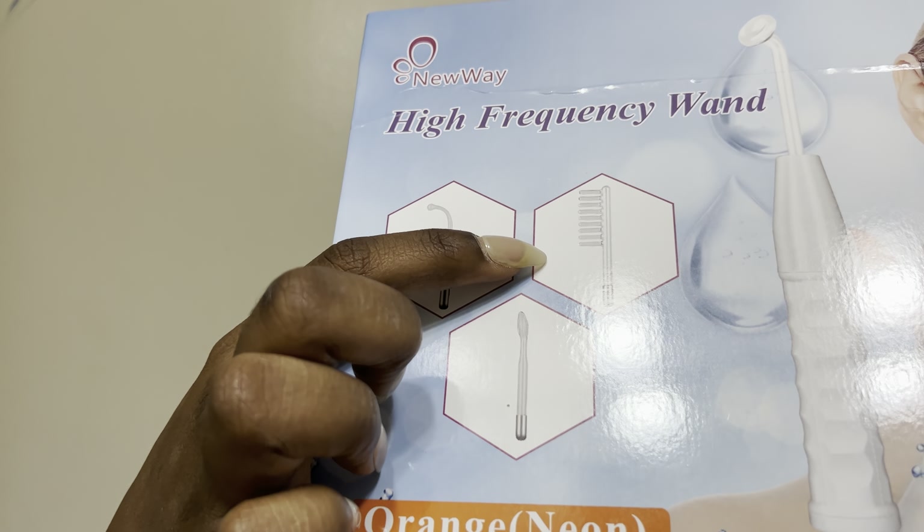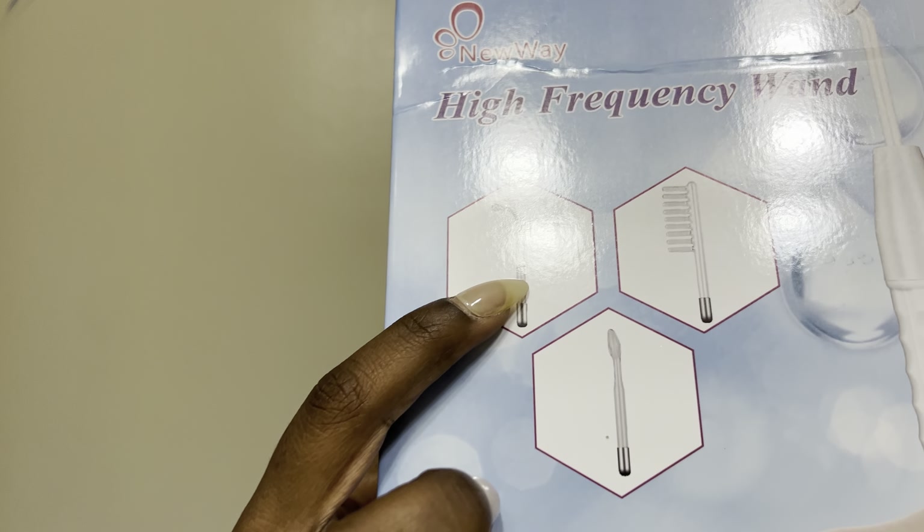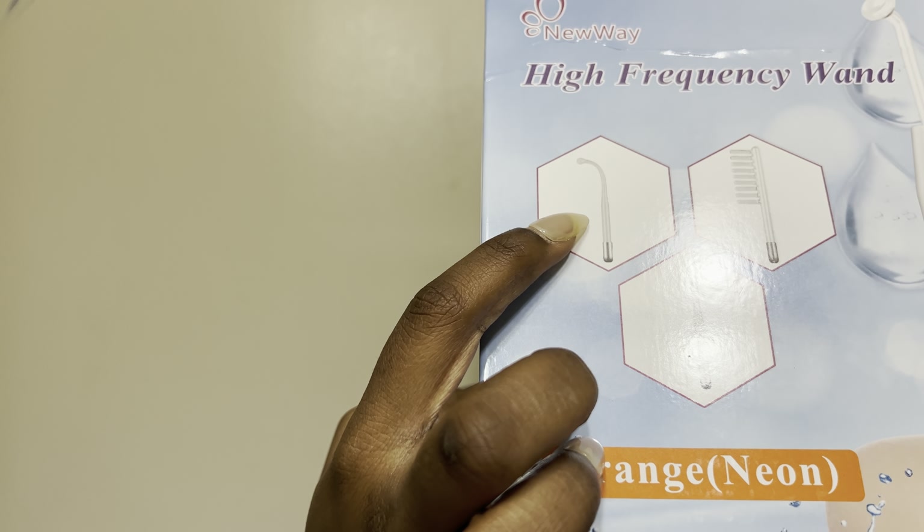It's supposed to do skin tightening, acne treatment, wrinkle reducing, and hair and skin care. It comes with a couple of different little nozzle attachments for the different things it does. This one I think is for the hair, this one is for your pimples, and I'm not sure what the others are for but I'll figure it out — it'll probably have directions.